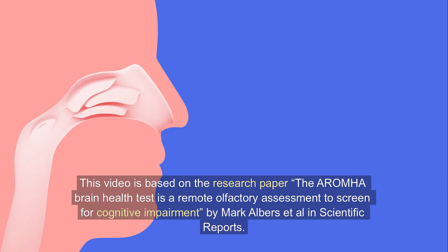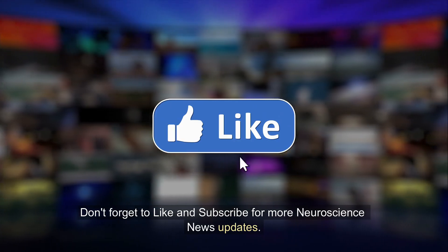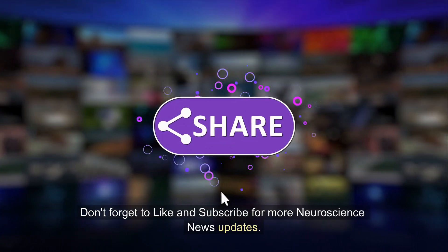This video is based on the research paper "The Aromha Brain Health Test is a remote olfactory assessment to screen for cognitive impairment" by Mark Albers et al., published in Scientific Reports. What do you think about this research? Drop us a comment below, and don't forget to like and subscribe for more neuroscience news updates.